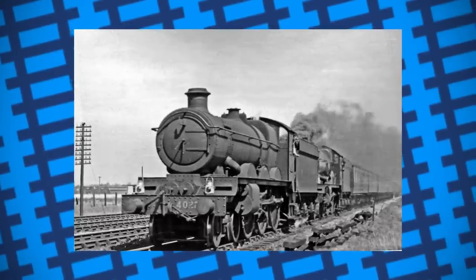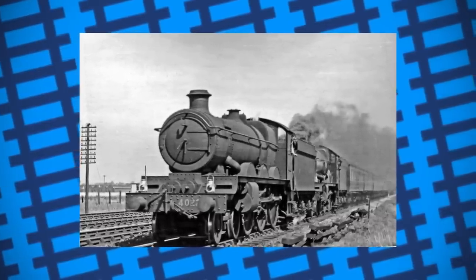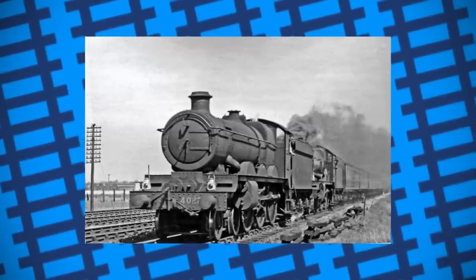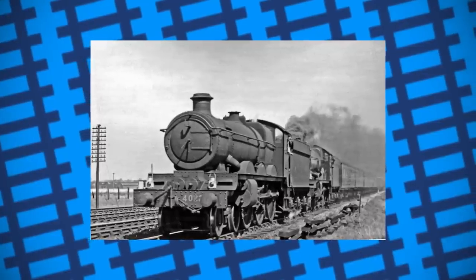It turned out that British Railways had decided to provide the engine with especially high calorific value coal in an attempt to get the locomotive close to 100mph on its last scheduled service. A smaller Hall-class engine had to pull the train the rest of the way to Taunton.